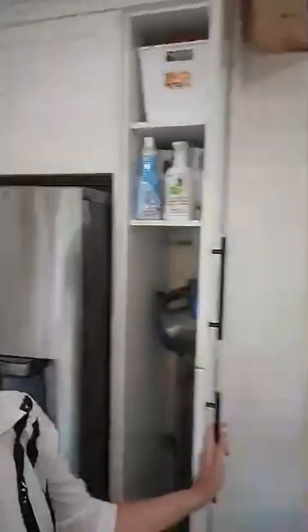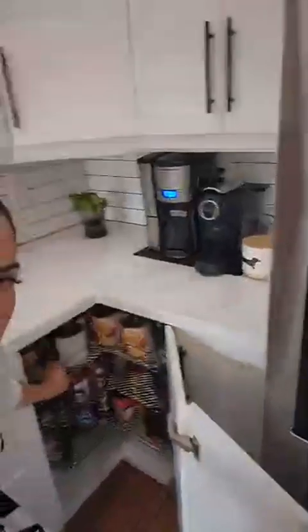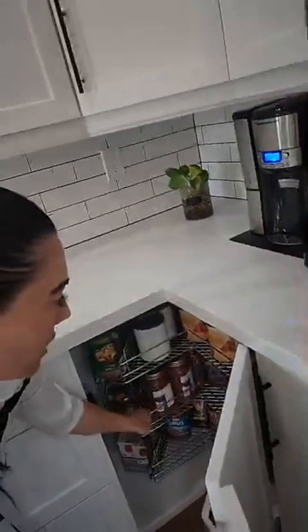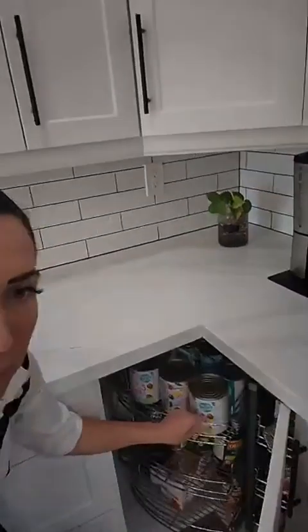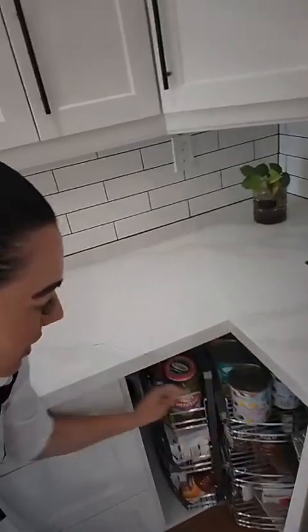We have the subway tile backsplash, lots of room, nice and deep. This is my favorite cupboard — I know it's weird to get excited about cupboards, but not only does it spin around, those shelves come out, which is so cool. How crazy is that? It comes out. I love it, it's the best thing ever.